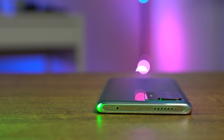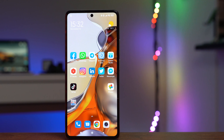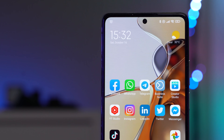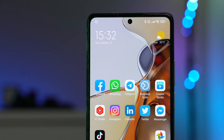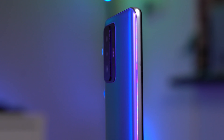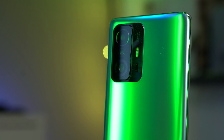The screen has thin bezels, with the camera centered at the top. There are stereo speakers, and the camera bump is slightly reduced. The fingerprint scanner is on the side of the device. I preferred the design of the Xiaomi 11 Lite NE — that one felt different. Also, if we're critiquing the design, there's no wireless charging, but honestly you won't need it.